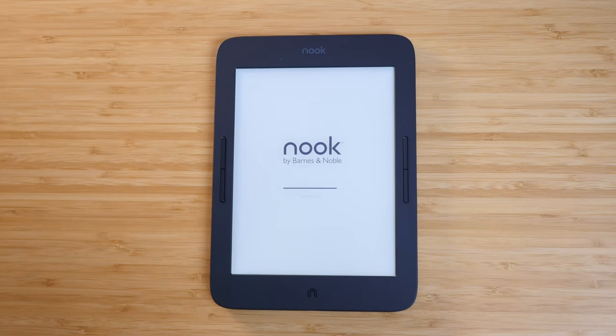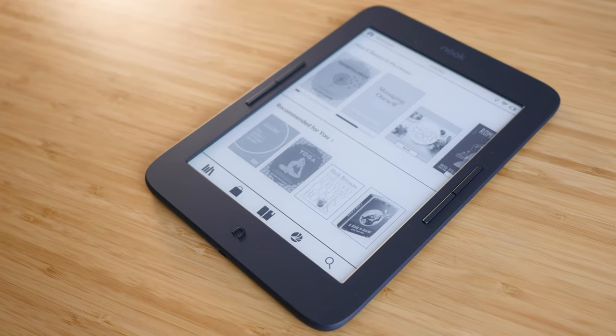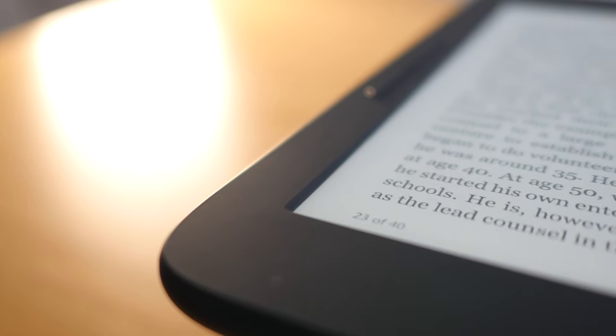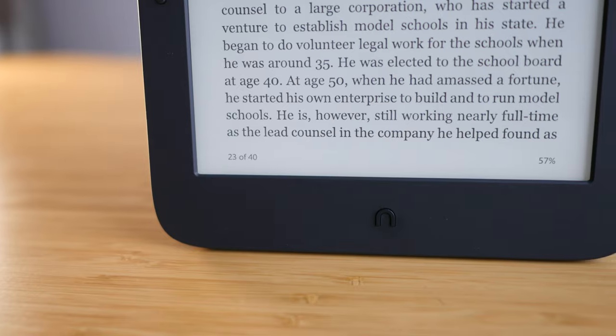Unfortunately, I don't really think it is. The screen is a 7.8-inch display at 300 DPI — not quite the same as PPI resolution, but still very high quality. But where it really lacks is that it's not a glass front screen. It's actually all plastic and has an indent around the screen, so it's not a flush glass screen like you'll see on the Oasis, the Forma, the Kindle Paperwhite, or the other Kobos. This is not a flush screen at all.